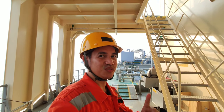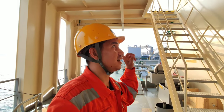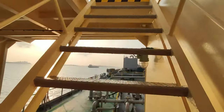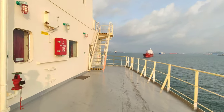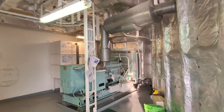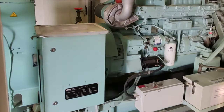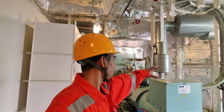Last one na lang — silipin natin ang emergency generator. Nasa aft sya. Andito na tayo sa loob ng emergency generator.